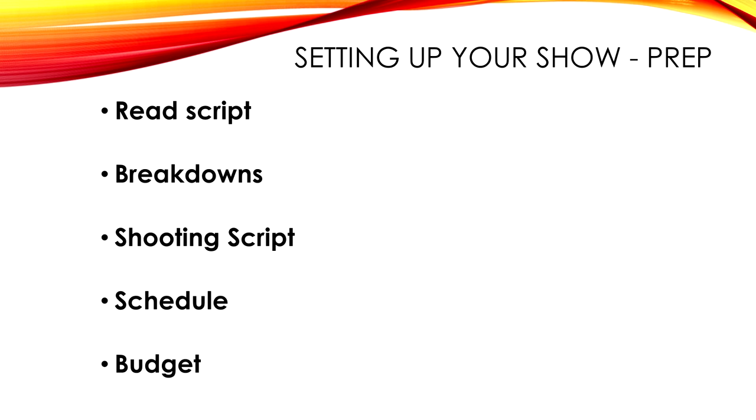The definition of a scene is whenever time or place changes. So we read the script, do the breakdowns, go to the shooting script, then the schedule, then the budget.